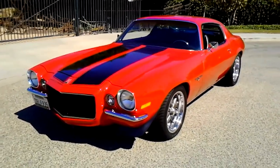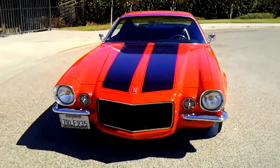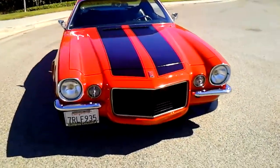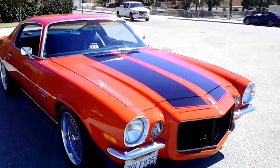Here's a pretty special '73 Camaro Rally Sport. This was featured on the TV show Wheeler Dealers — they built this car on that show and sold it to a friend of mine, which is where I got the car from.